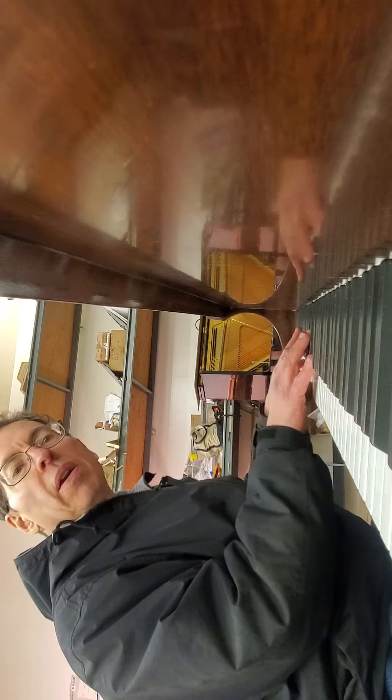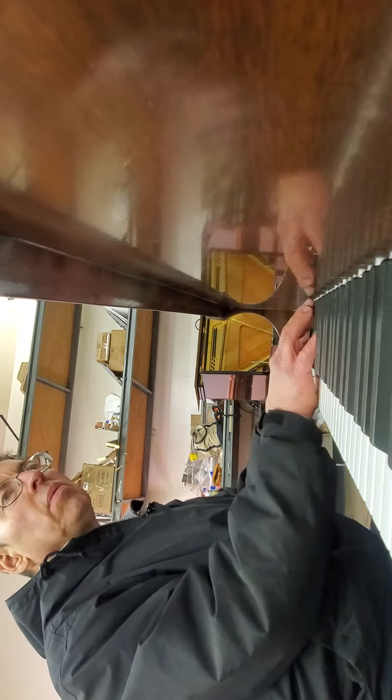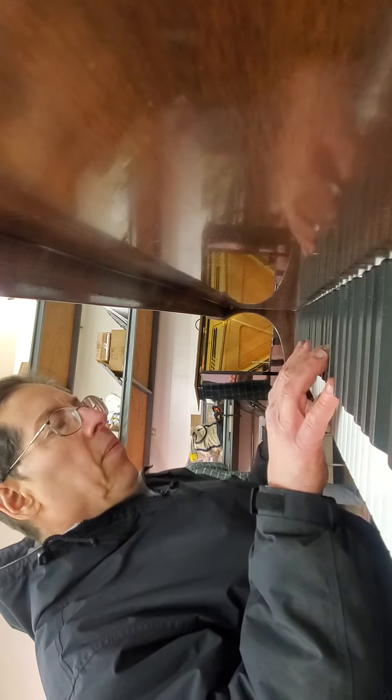Beautiful sound and great action. Such a pleasure to play this piano. Hard to stop. Finishes in excellent condition. Very pretty indeed.